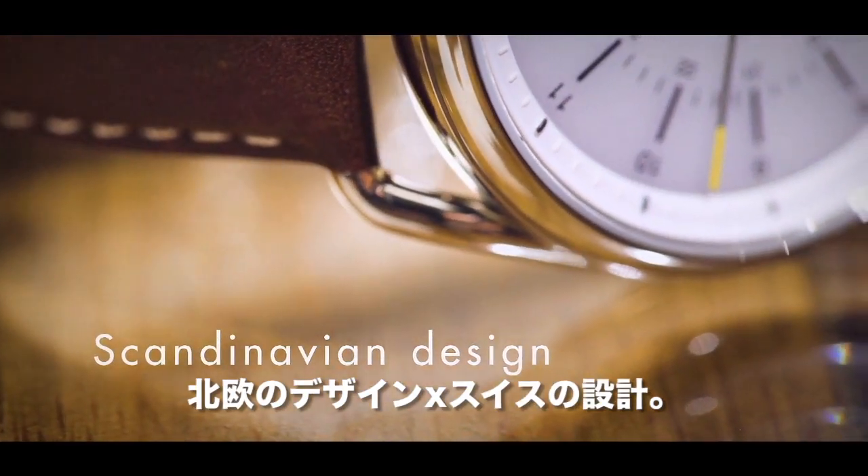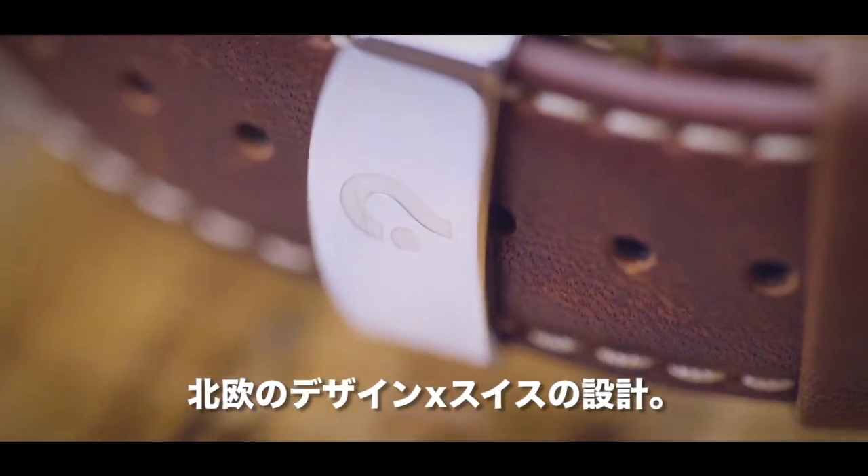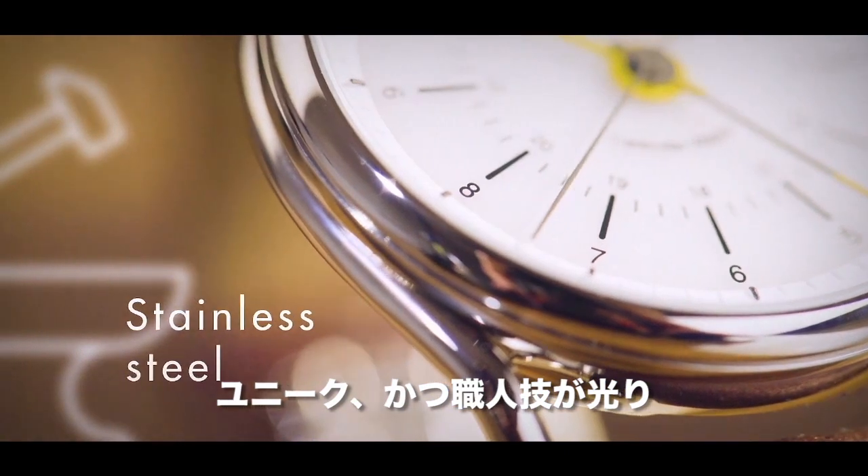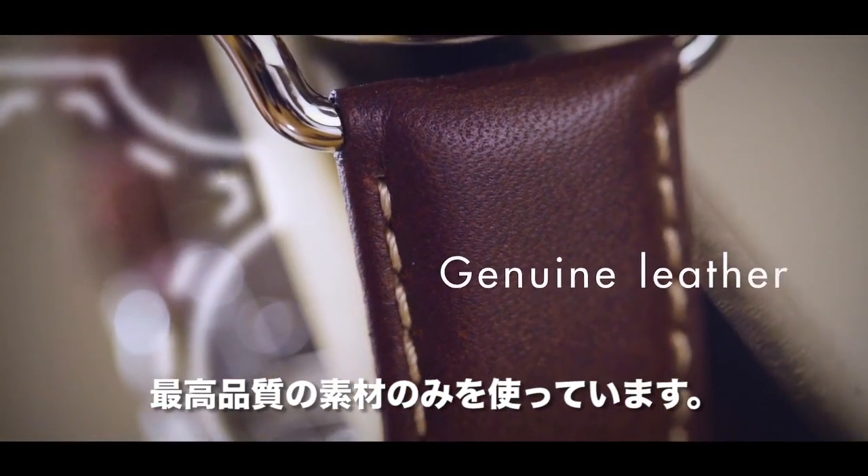This is where Scandinavian design meets Swiss engineering — a truly uniquely handcrafted timepiece created from the highest quality materials.